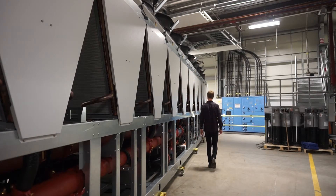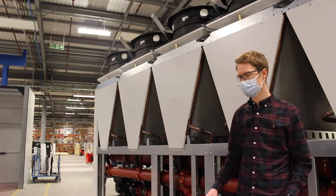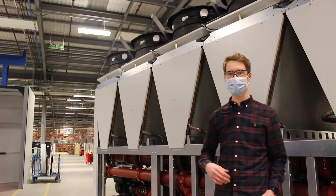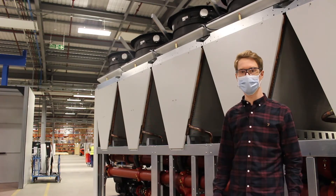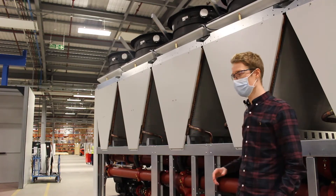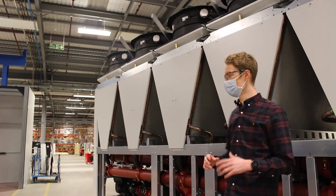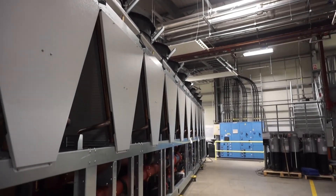Airedale by Modine have innovated throughout our history, and free cooling on chillers is something that we've pioneered in a variety of ways throughout that time. Our latest development, the DCS range of chillers, focuses on free cooling to bring the most efficient data center solutions to the market. Working directly with clients to understand their needs has helped us here massively, and something that was initially targeted as marginal gains has actually turned into something much, much bigger than that.